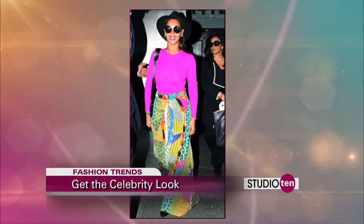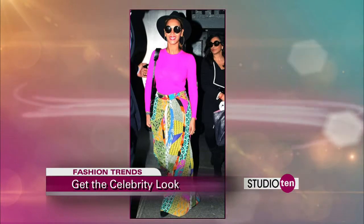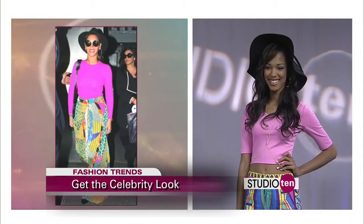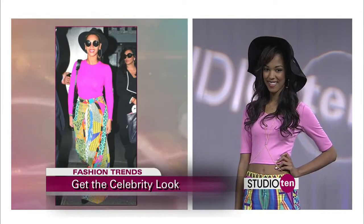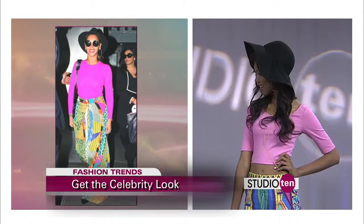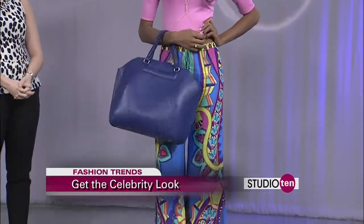Who do we have next? We've got Beyoncé. This is another huge trend: Palazzo pants. Printed Palazzo pants are huge, whether you're going casual or dressing it up with some heels. We paired it with a cute hot pink crop top, a nice body chain for a unique feel, and a chic blue tote.